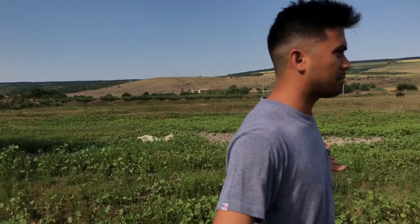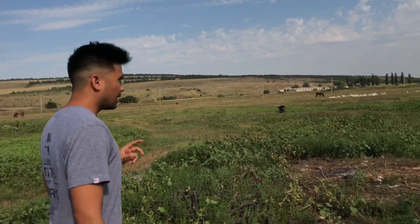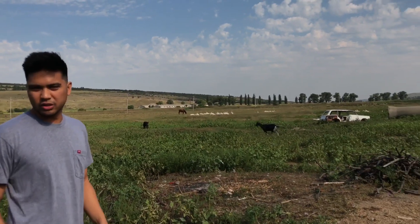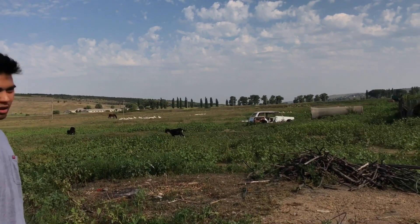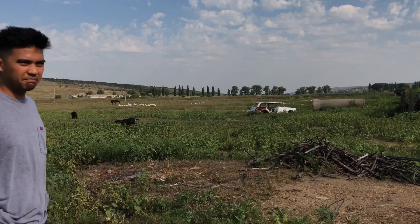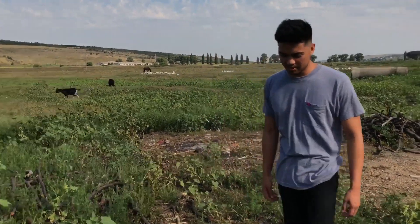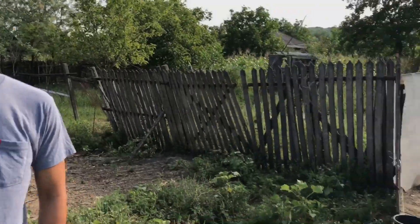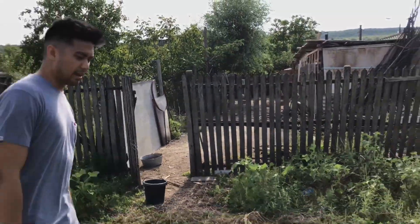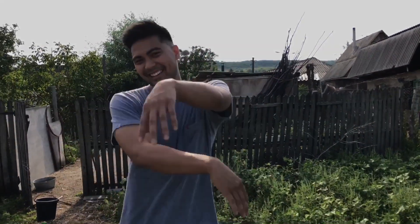This is my backyard. Half of those geese are ours, but I don't know how they differentiate, because at night they all come here and sleep and eat. I don't know how they know this is my house. Thank you for coming — I hope you liked it. Moldova's a beautiful country, and that's about it!